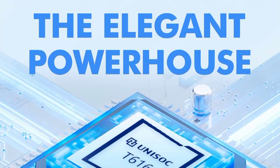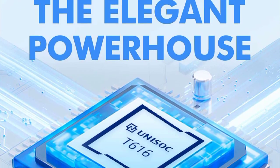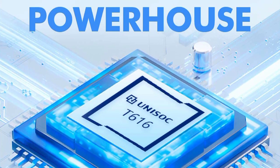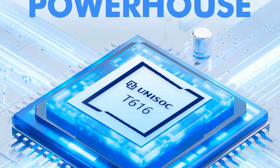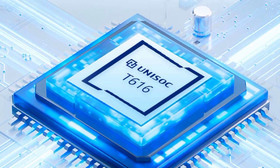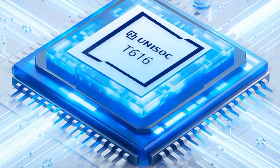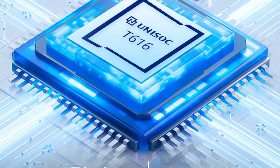The processor used in this smartphone is the Tiger G85 (Helio G85), offering high performance and a smoother gaming experience. This processor will be compared to the Snapdragon 665.